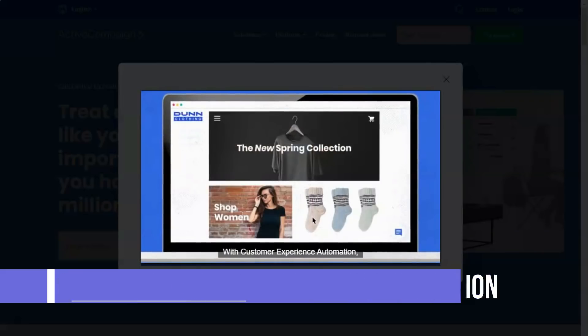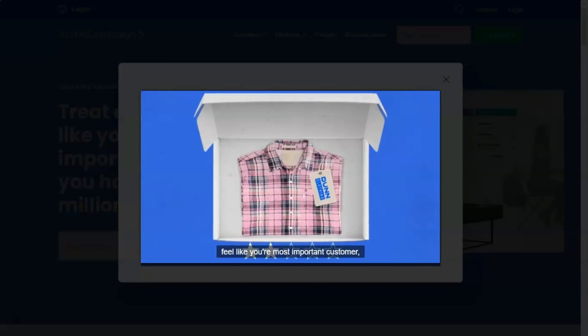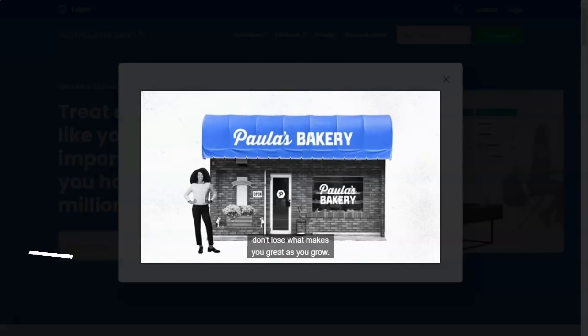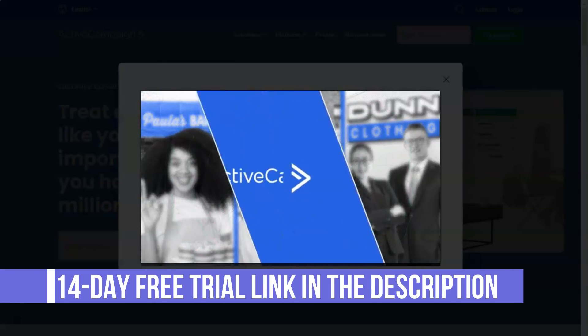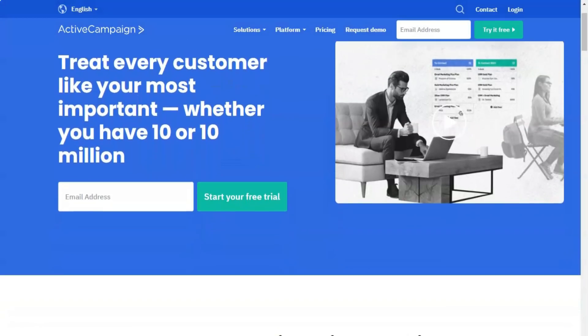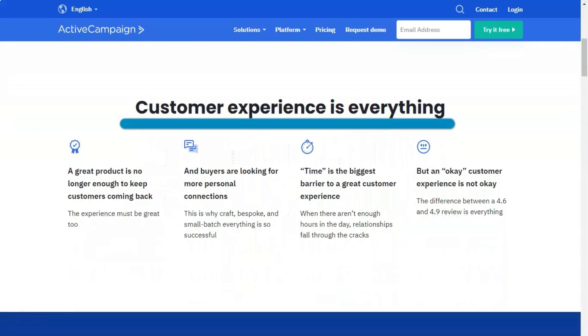The four plans let you choose what features you need. For example, if you're looking for things like win probability, predictive submission, and split automation, you'll want the Professional package at $129 per month. There is also a slider that allows you to select the number of contacts you have — the more contacts you need, the higher the price. There is no free plan, but you do have the option of a 14-day trial without paying anything. If you choose to sign up for ActiveCampaign long-term, it is worth paying annually instead of monthly to get a small discount.